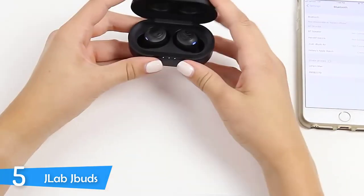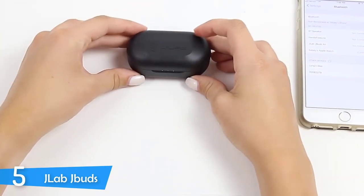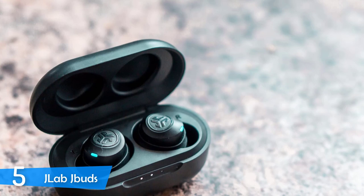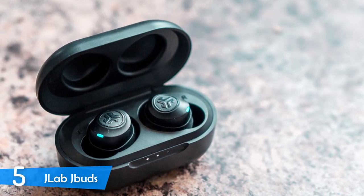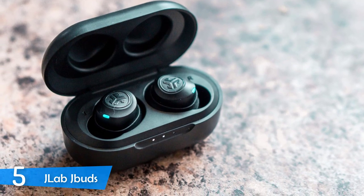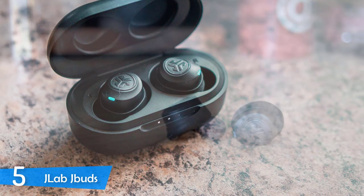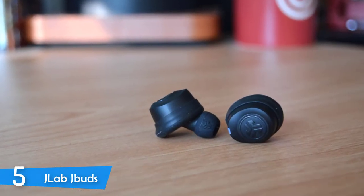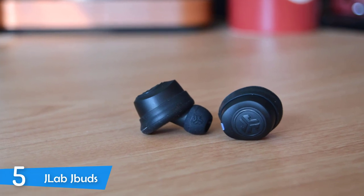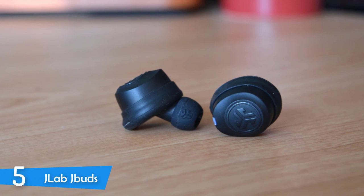Inside the package of the JLab J-Buds, you'll find three pairs of ear tips in three different sizes, the charging case, a USB cable, two sets of cush fins and the earbuds themselves. You'll also find the user manual with an explanation about everything regarding the device, from the controls to the features. The whole package has a plastic body, mostly done to keep costs low, but still provides excellent durability and the IP55 rating that makes it perfect for sports.